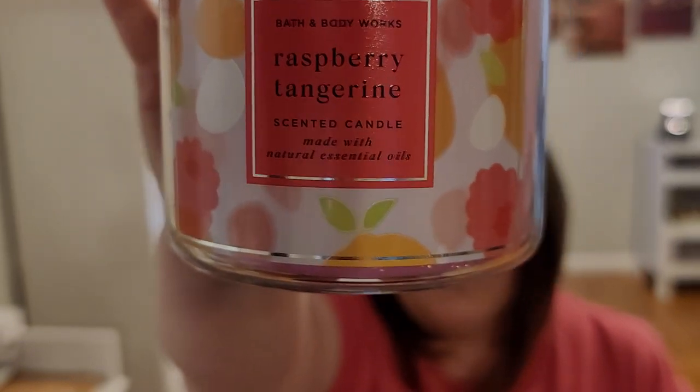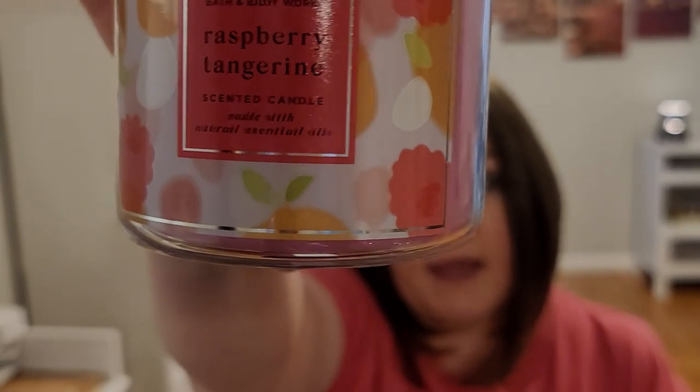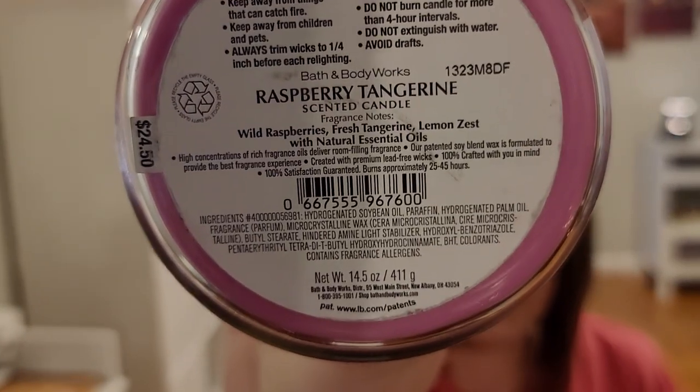I ordered four of them — just of this scent. It's Wild Raspberries, Fresh Tangerine, Lemon Zest with natural essential oils. It is a perfect blend of that citrusy sweet tangerine and that rich sweet raspberry. That citrusy tart note mixes so well with the sweet raspberry. I absolutely love this scent.